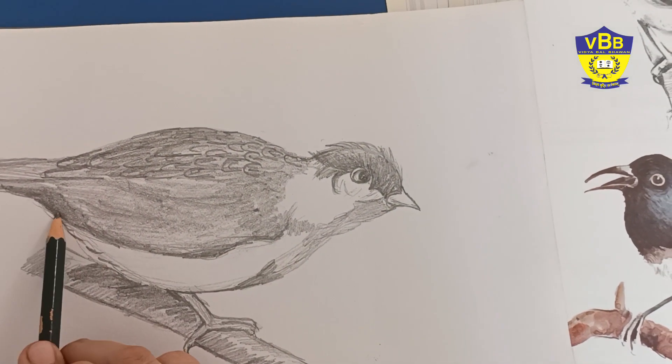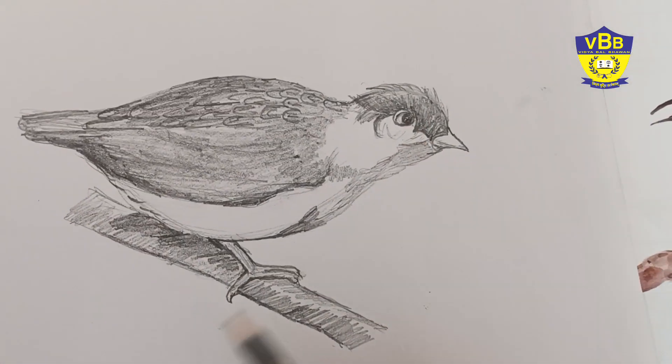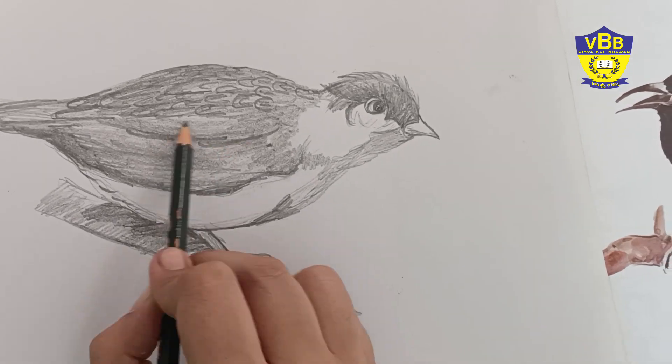Isn't it nice? Do you like it? If you like it, then draw it. Hope you enjoyed it. Thank you, bye.